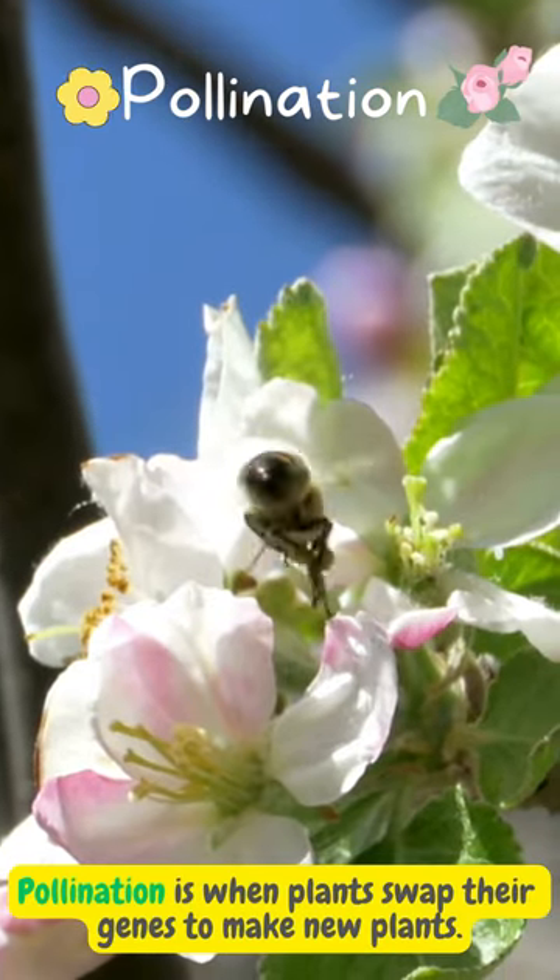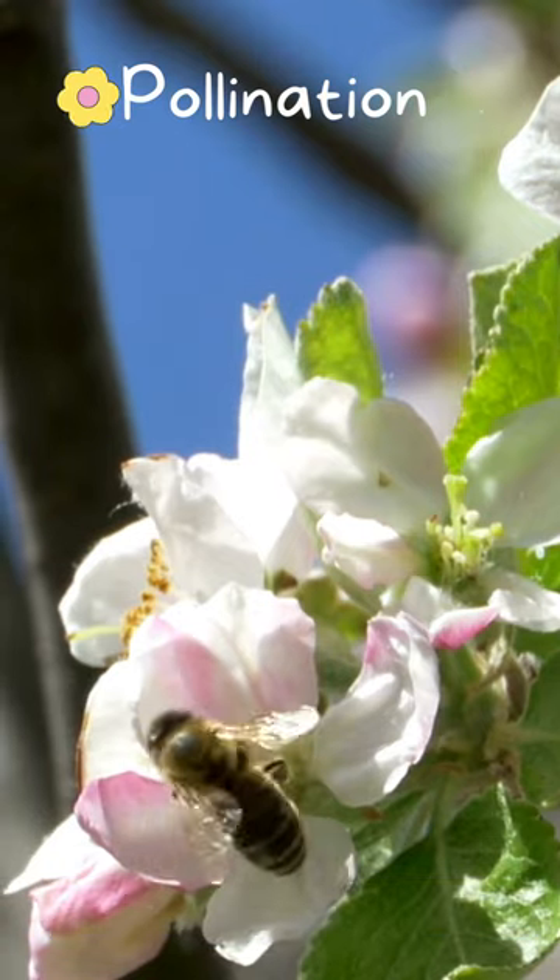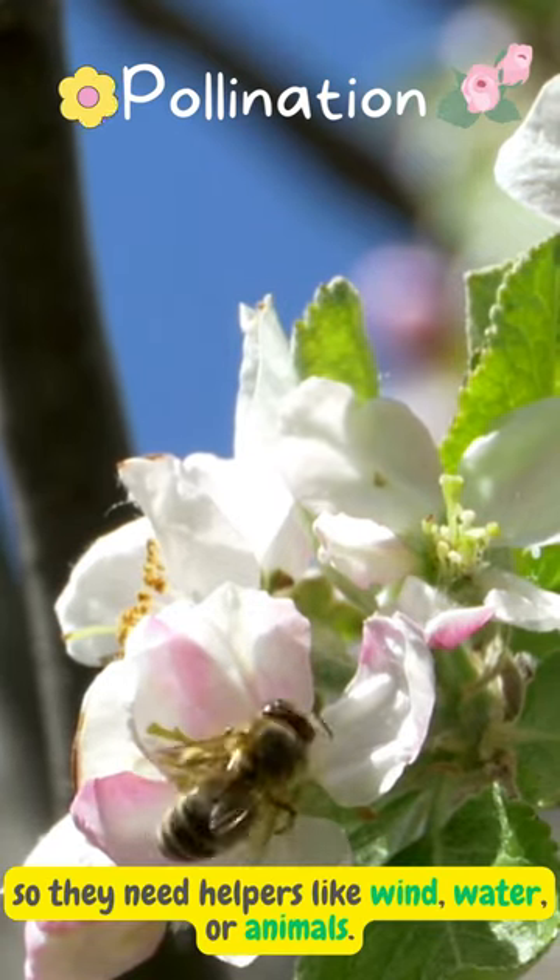Pollination is when plants swap their genes to make new plants. But they can't do it by themselves, so they need helpers like wind, water, or animals.